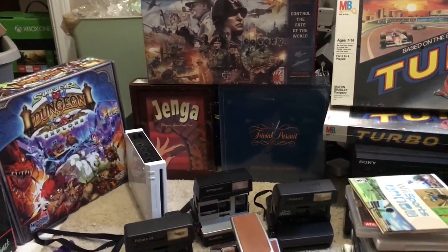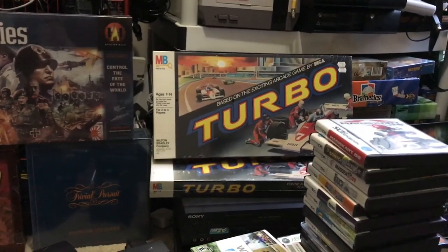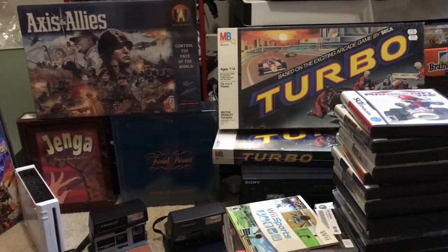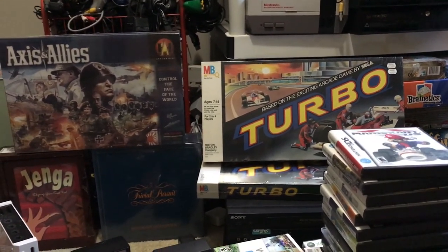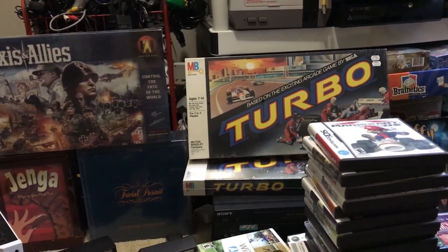Next to that is a sealed copy of Trivial Pursuit, and two sealed copies of Turbo, which is apparently based off a Sega game but I'd never heard of it. I paid $10 for the three of those. Trivial Pursuit will go for about $30 to $35, and I'm not sure about Turbo — I'd guess anywhere from $30 to maybe $90.